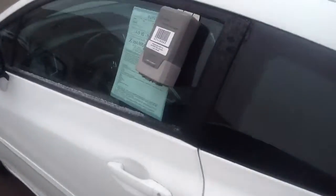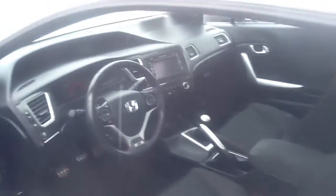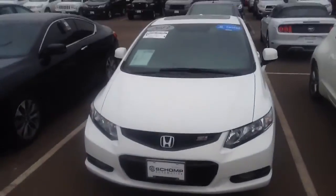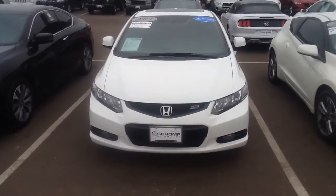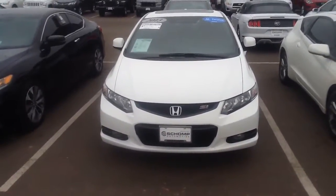The interior is immaculate. I'll give you a view of that. Again, this is that 2013 Civic SI. This is Anna from Champanda. You can reach me at 303-257-2046.